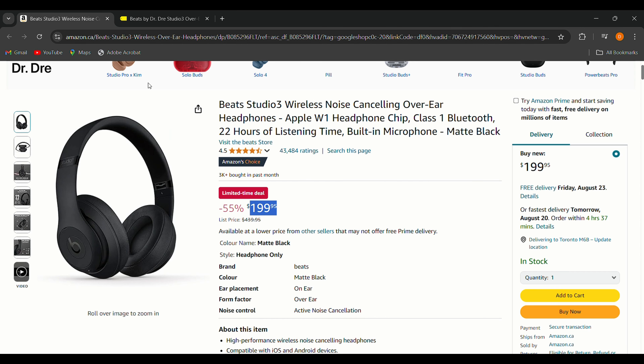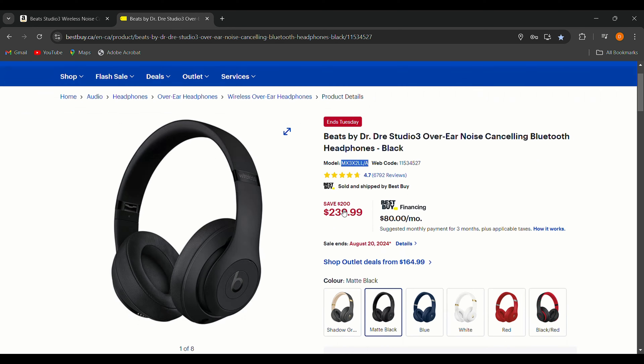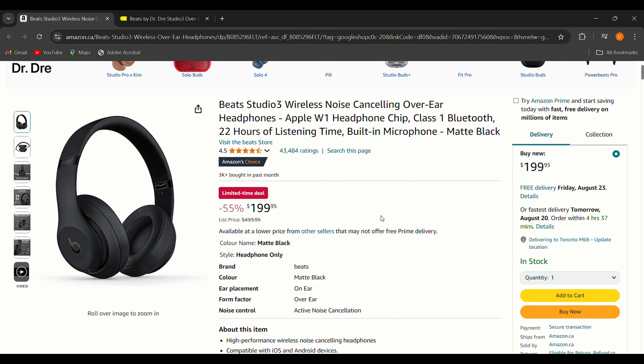The Beats Studio 3 wireless headphones were originally $449.95 and are now only $199.95, saving you 55%. The same headphones are going for $239.99 on similar websites, so this is the best deal. What I love is the active noise cancellation, comfortable fit for long listening sessions, and solid battery life — up to 22 hours with noise cancellation on.